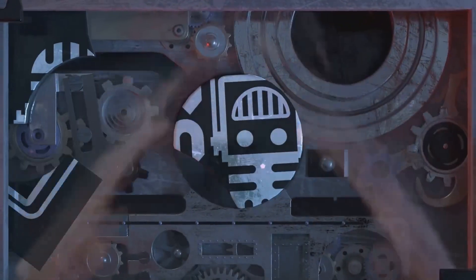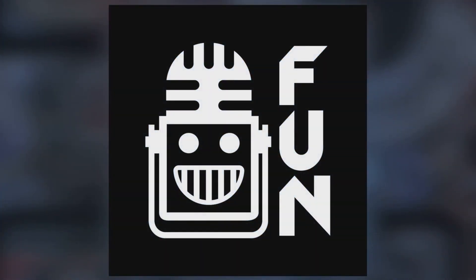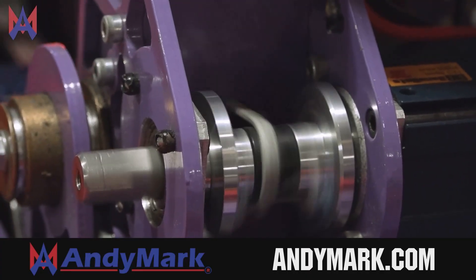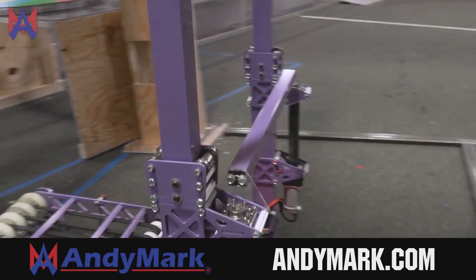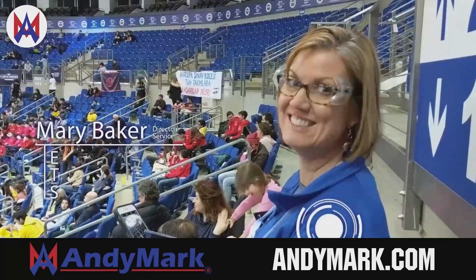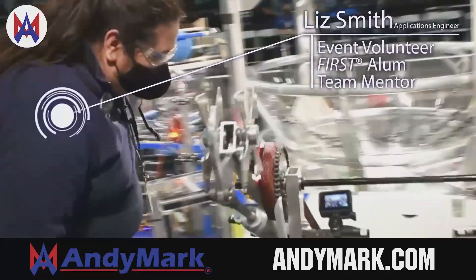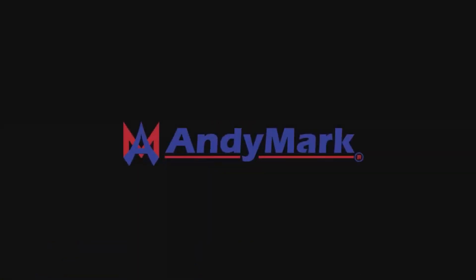This video on First Updates Now is made possible by viewers like you and also the following sponsors. Animark is your one-stop shop for all your educational robotics needs. From mechanical, electrical, tools and hardware, Animark has over 200 years of first team experience and offers high quality and affordable solutions for the robotics mobility and competition markets. Head on over to Animark.com to get started.